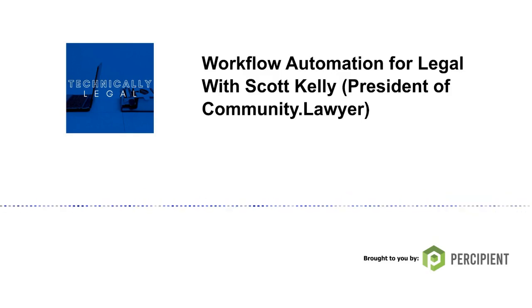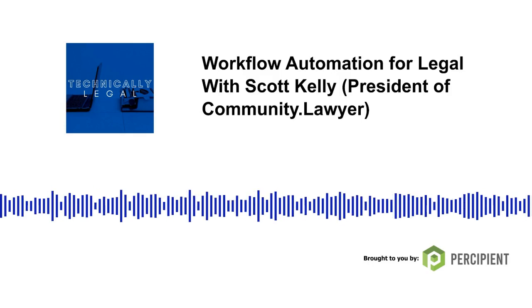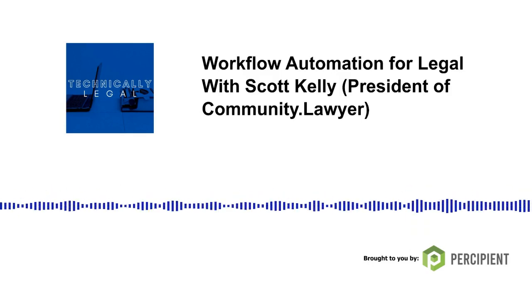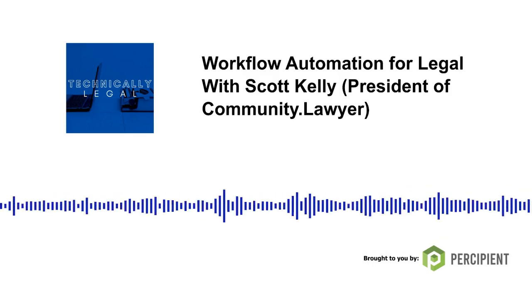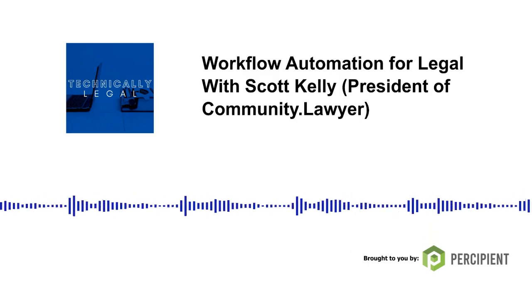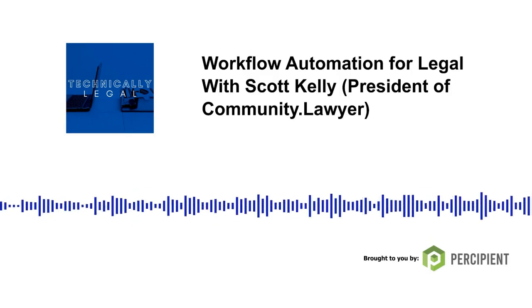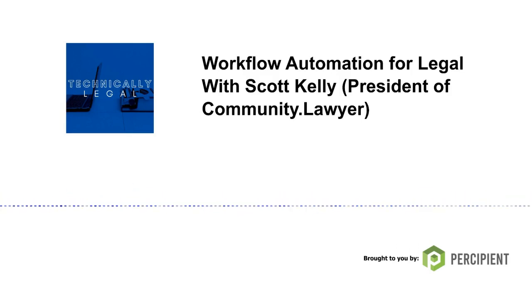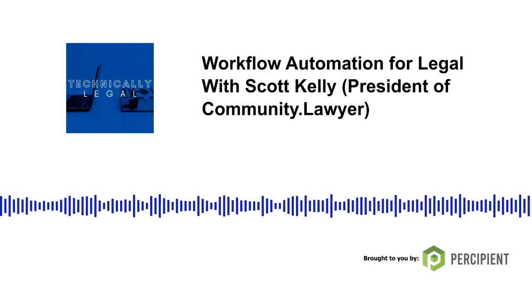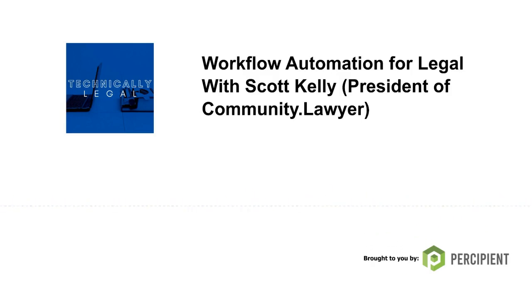In today's episode, I talk to Scott Kelly. He's a co-founder of the legal tech company called Community Lawyer. Community Lawyer is a cool tool that legal service providers can use to create workflow automations without having to know code or be technical wizards. I'm a huge fan of workflow automation. We use it at Percipient for a bunch of tasks, like onboarding new projects, onboarding employees, and for certain types of customer support requests.